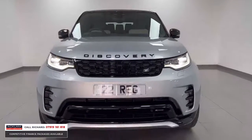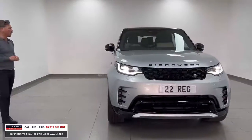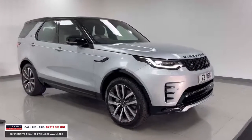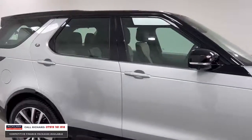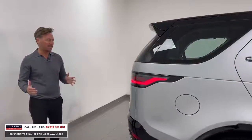From that R-Dynamic grille at the front, the badges, the matrix lights with LED new-style running lights, the inserts into the bumper all in gloss black, the fins and the bottom section, the 21-inch diamond-cut wheels, and the Hakuba Silver — a newer colour for Land Rover — is absolutely beautiful with that black styling package. You'll see the inserts into the wings, the mirrors, the painted arches and bottom sections, and that black roof.